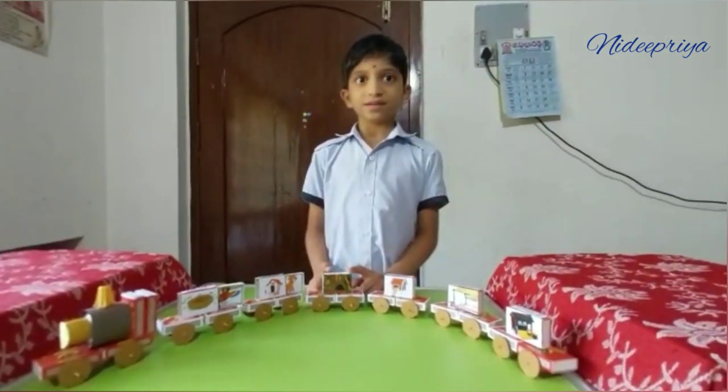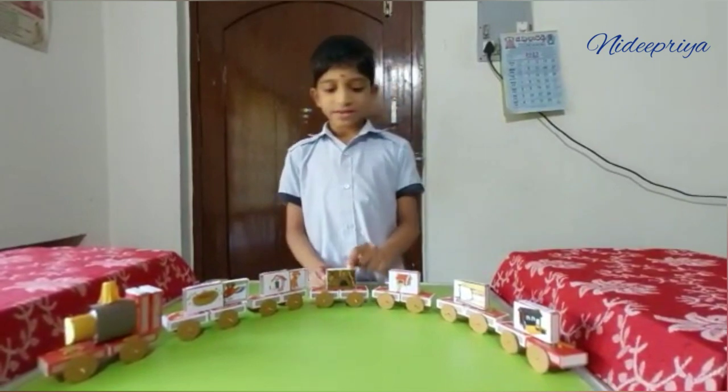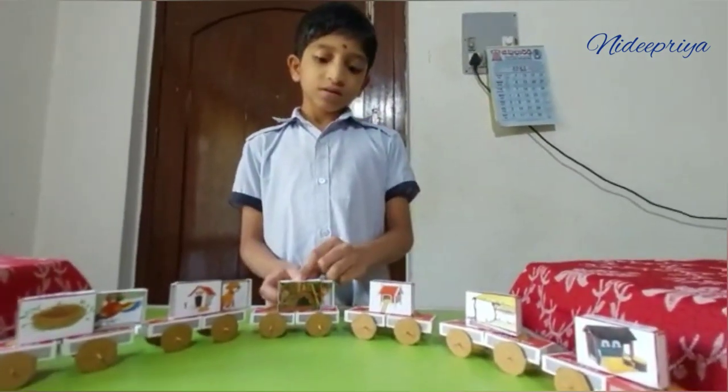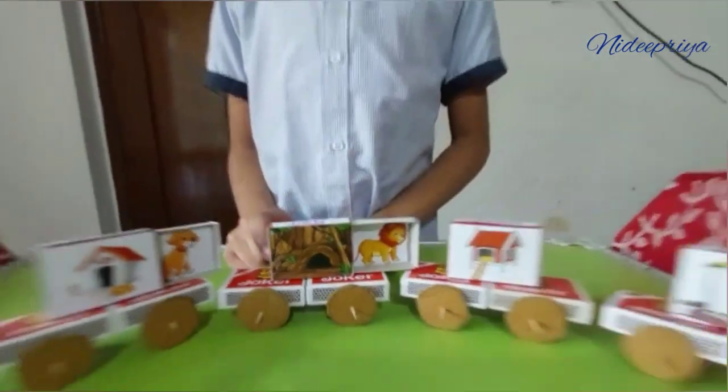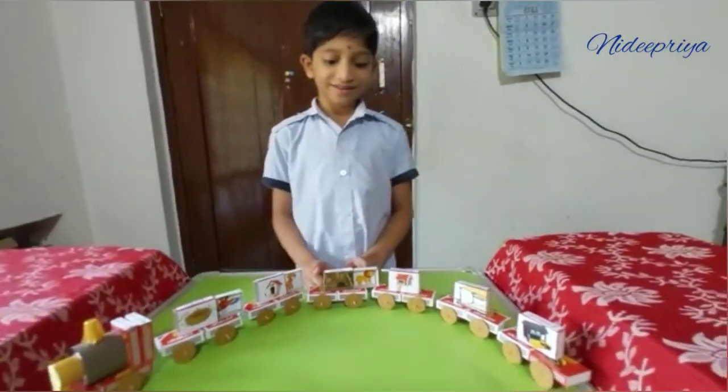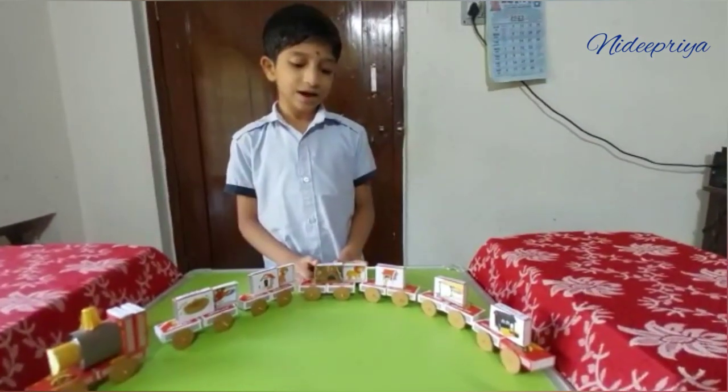This is a den. Let's see what is inside. Oh, it's a lion. Lion lives in den.